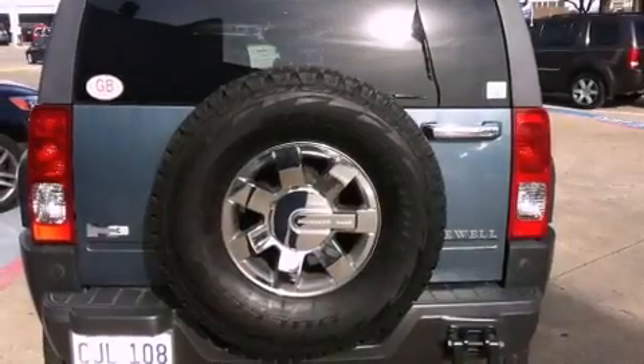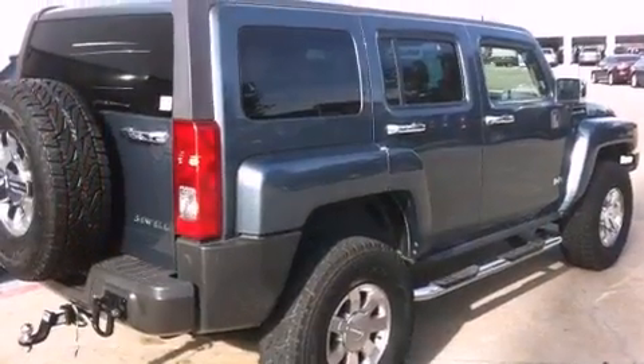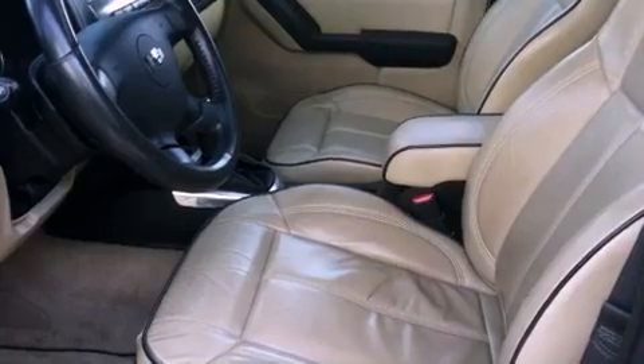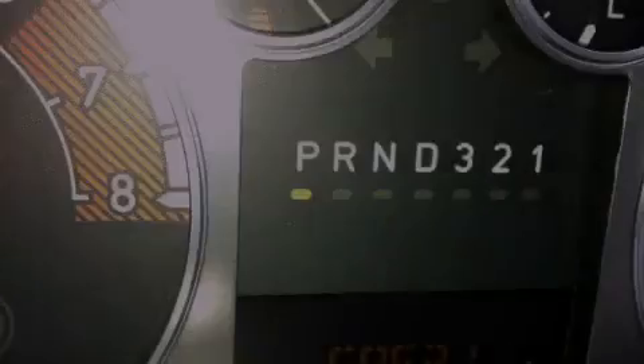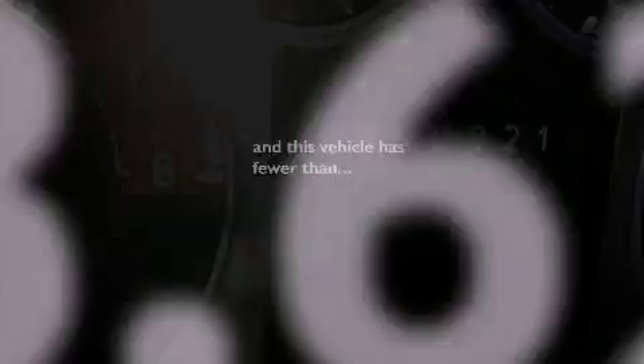Features include air conditioning, a split folding rear seat, cruise control, a CD player, a passenger side vanity mirror, a security system, front fog lights, traction control, an auto-dimming rear view mirror, and this vehicle has less than 59,000 miles.